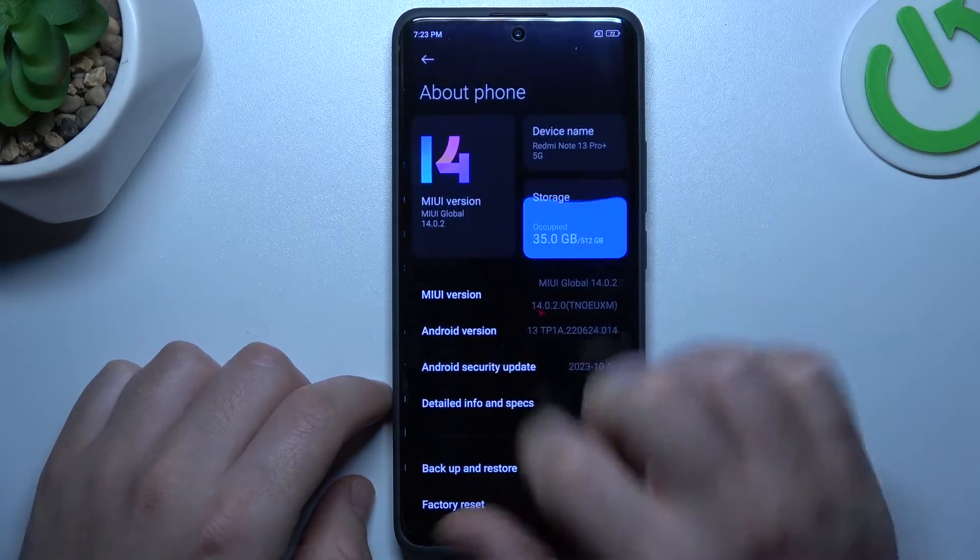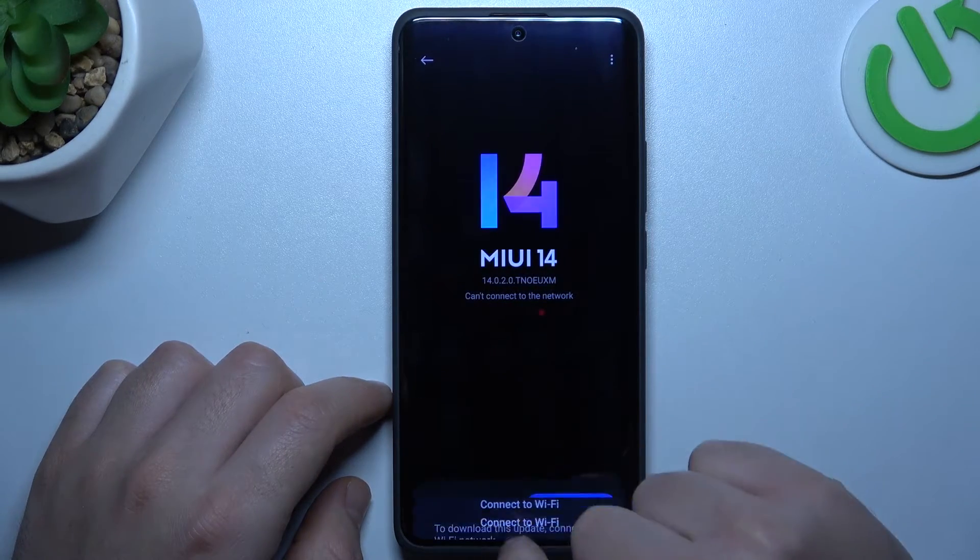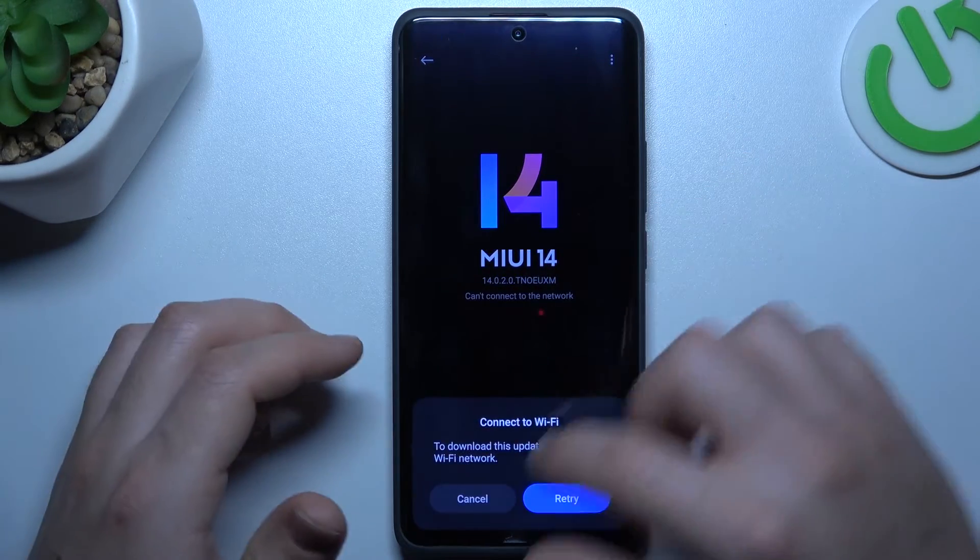As a last step, try to upgrade your system. Go to the phone app, choose new version and click on check for updates. If you have any, install it and check your WhatsApp again.